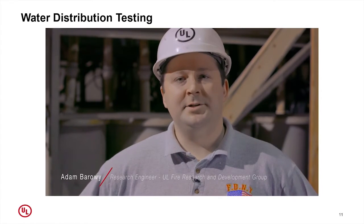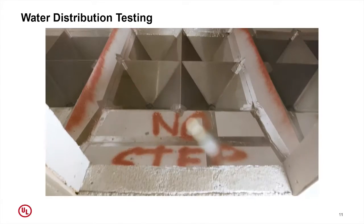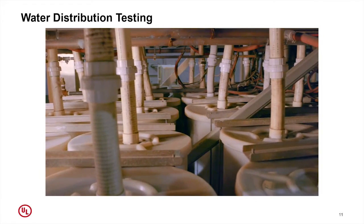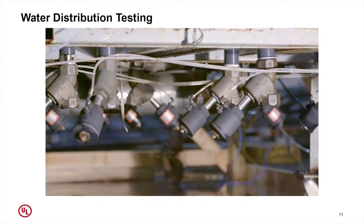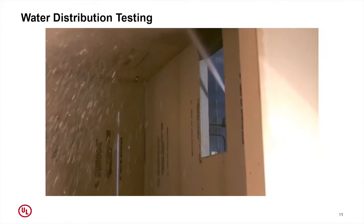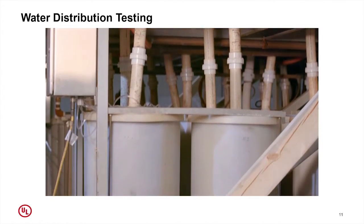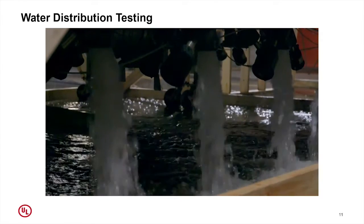I'm Adam Barowie, a research engineer in UL's Fire Research and Development Group. This week we're using UL's Actual Delivered Density Apparatus — otherwise known as the ADD apparatus — to measure hose stream flow rates. Typically this device is used to help sprinkler manufacturers design sprinklers by knowing where the water is sprayed during sprinkler activation. This week we're using hose streams and measuring water by collecting it in funnels, which run down into barrels connected to pressure transducers, allowing us to calculate flow rates within a given area.